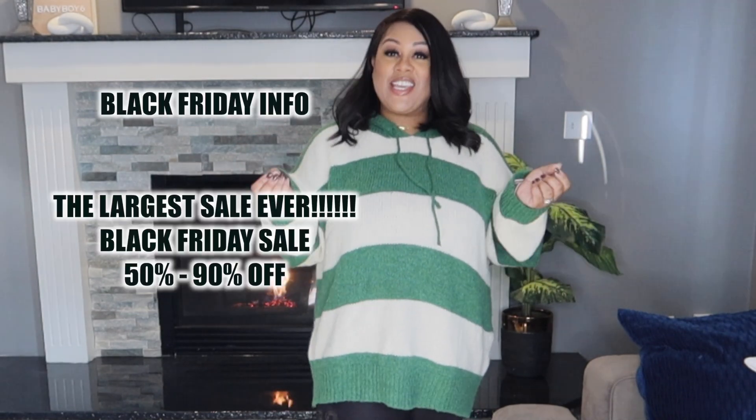Hey you guys, welcome back to my channel, it's me Bossy. Before we get further into this video, I do want to let you know I've never seen a deal this big — Fashion Nova Curve is having a Black Friday sale.